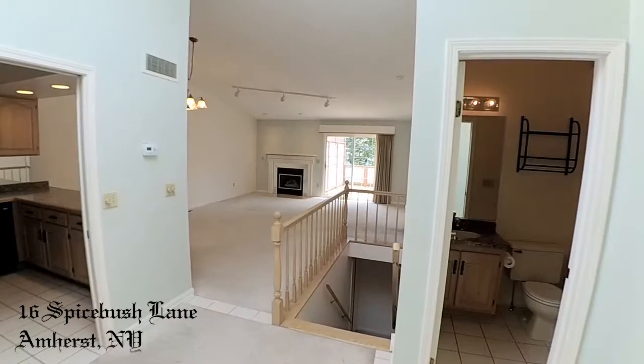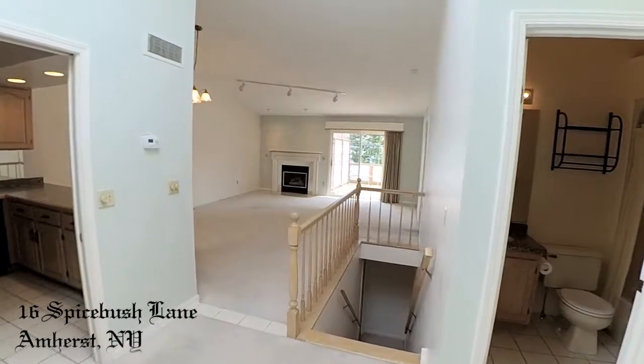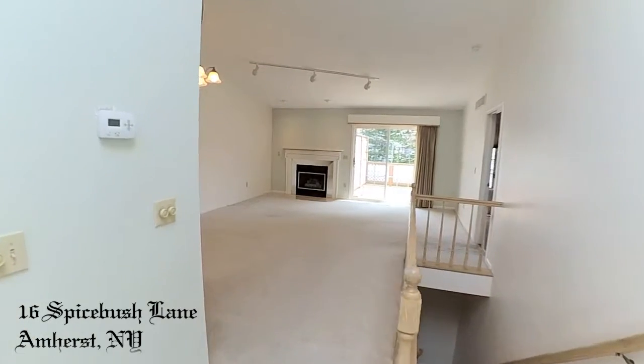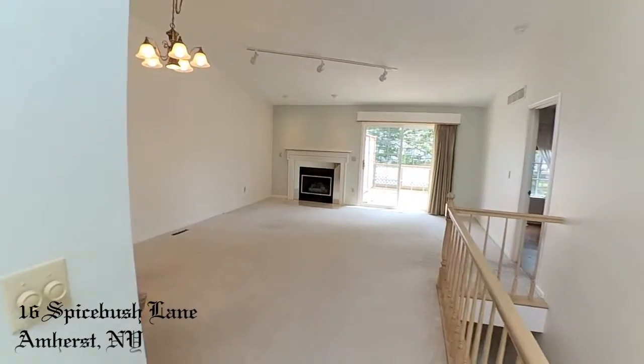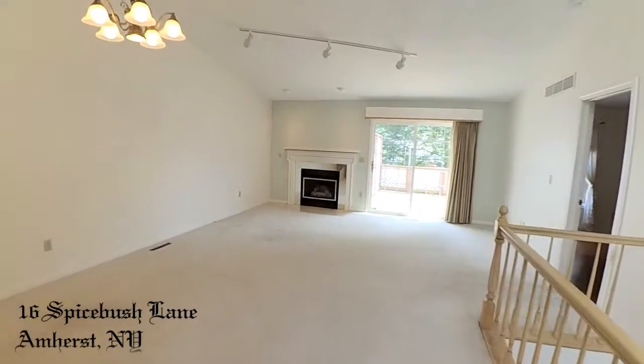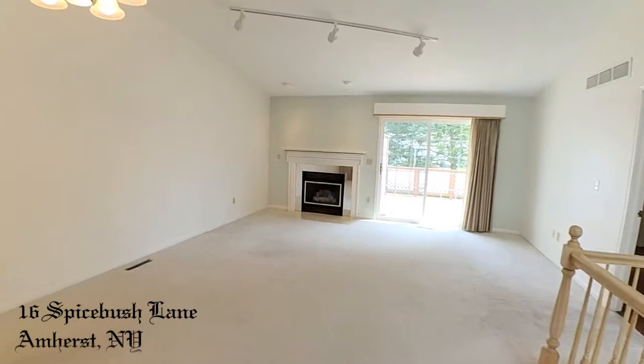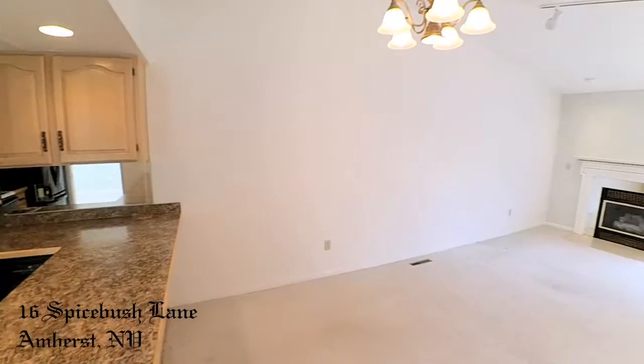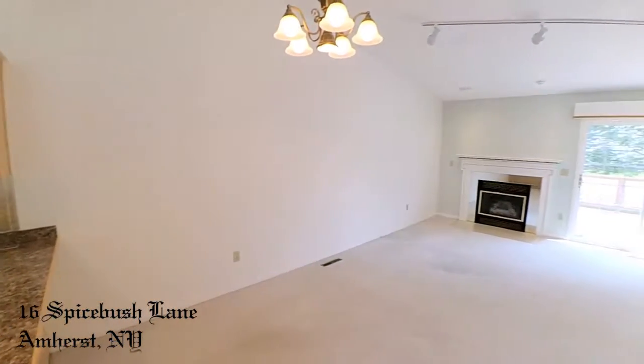And beyond the descending stairs, a spacious great room with accommodations for dining and fireside family time. Plus, sliding deck doors to the backyard.